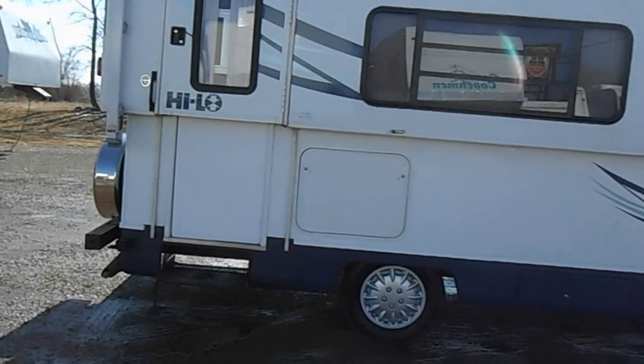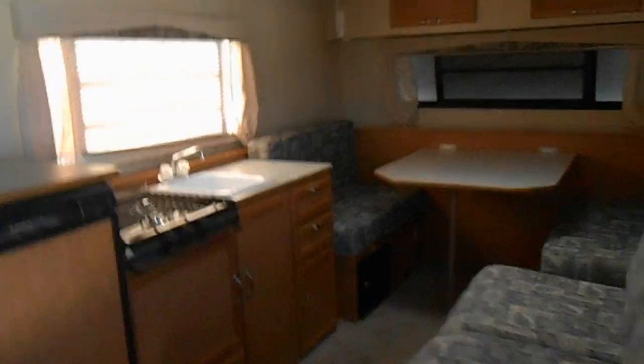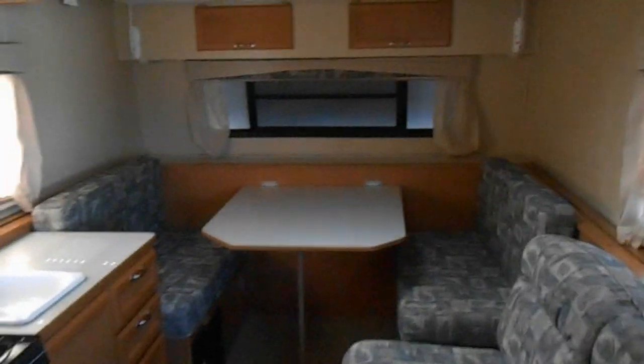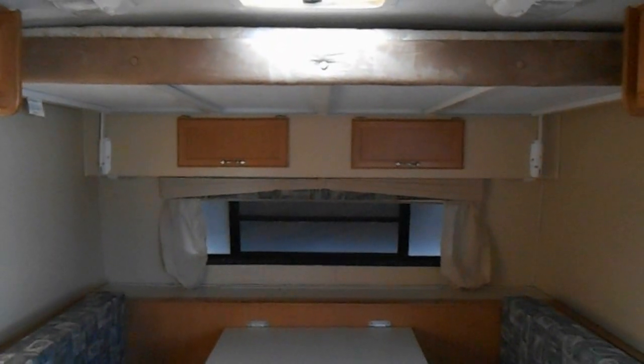We'll take you on the inside and give you a walk around. In front of the camper you have the dinette, which folds down to make a bed. Right above the dinette you have a fold-down bed as well.